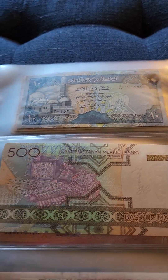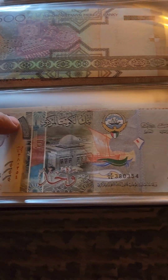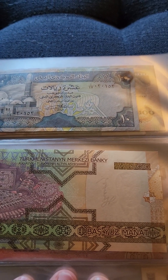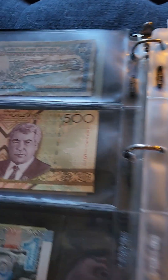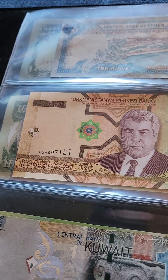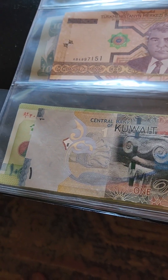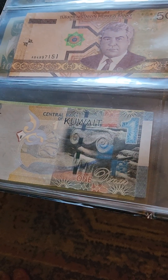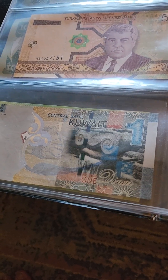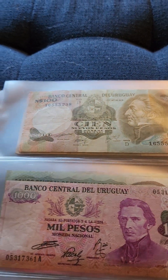Next page, this is Turkestan. Some of these I don't remember where they're from if they don't say — you have to look them up. I try to organize them, so that's Yemen. This is Kuwait.